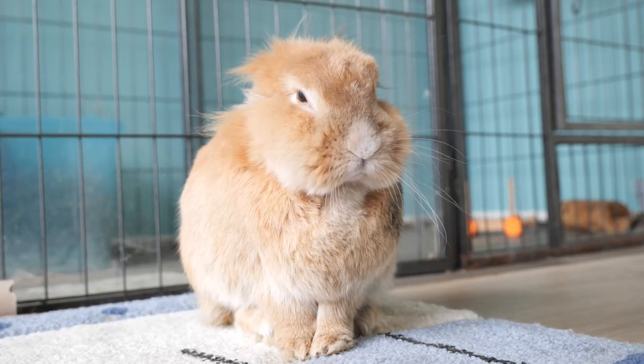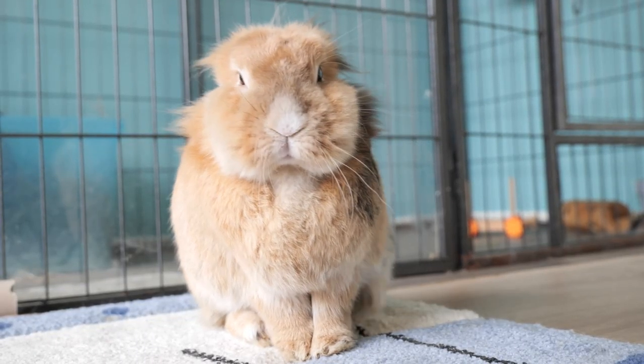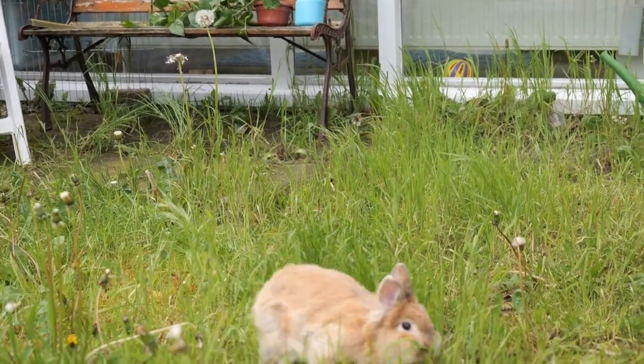Lion heads are friendly creatures that tend to have a lot of energy. Although I recommend enough hopping space for all rabbits, especially these lion heads need a lot of space to make binkies and zoomies and to play around. Too little space will make them unhappy.